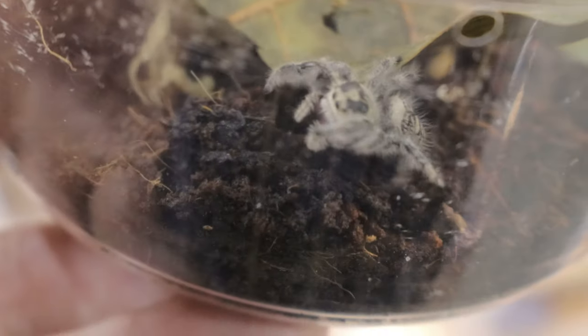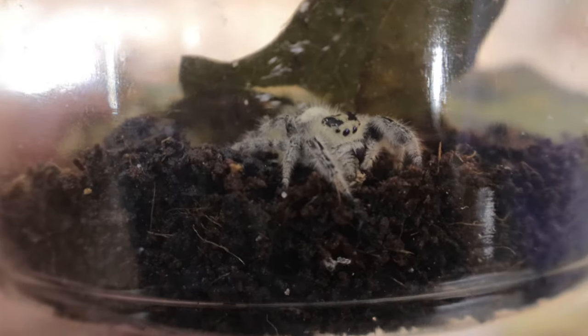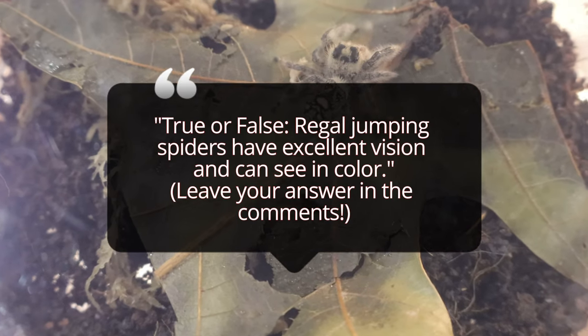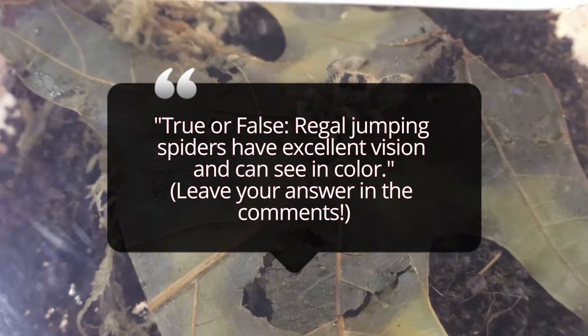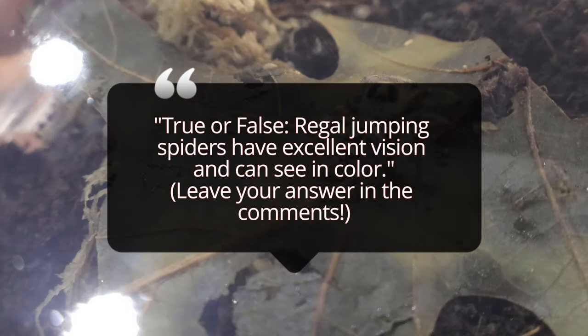Regal Jumping Spiders are highly active hunters and do not rely on webs to catch prey. Instead, they stalk and leap onto their targets with remarkable accuracy using their strong legs and keen eyesight. Their diet consists primarily of insects like flies, crickets, and moths. Though small, they are fearless and highly curious, often investigating their surroundings or potential threats.